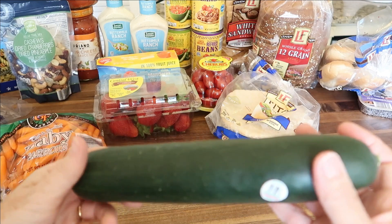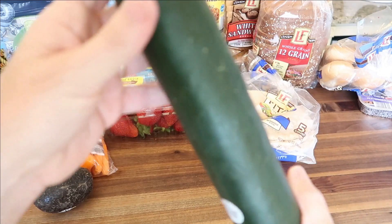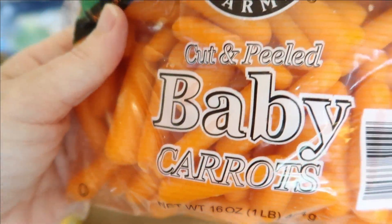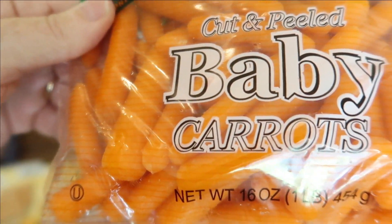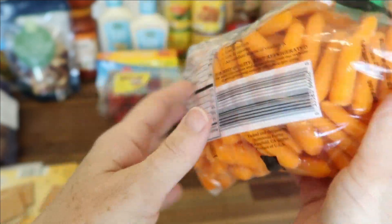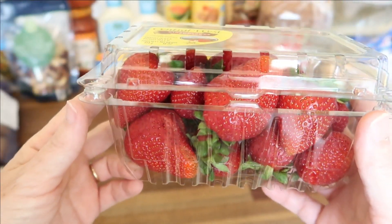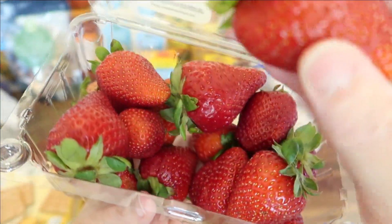Moving on to produce: one cucumber for $0.49, one avocado for $0.59, a one-pound bag of peeled baby carrots for $0.89, and Central West strawberries — a 16-ounce package for $1.99. These look really good this week.